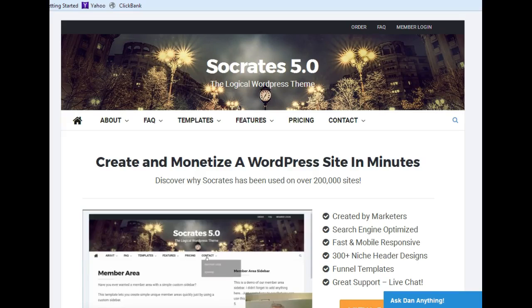Hi folks. Thank you for coming to watch my video — it really means a lot to me. Today I want to talk to you about the Socrates WordPress theme. It is the best WordPress theme out there for being able to interact properly with speed. Everything works lightning fast.